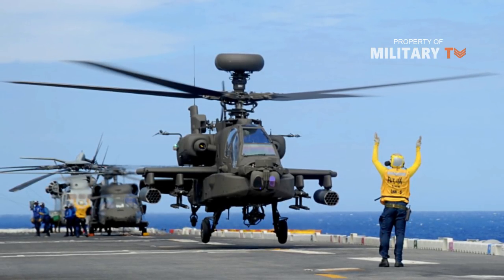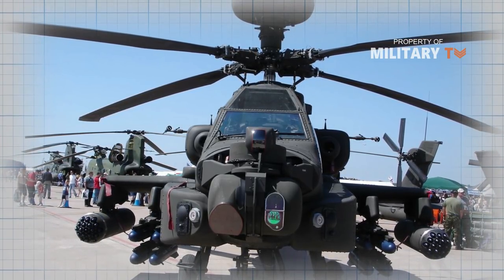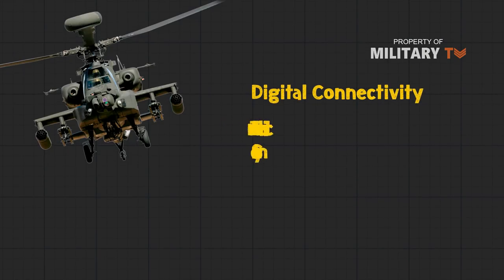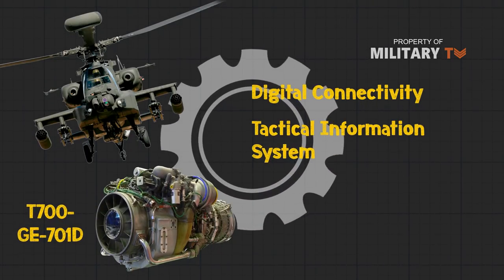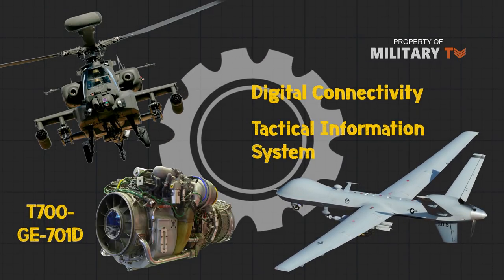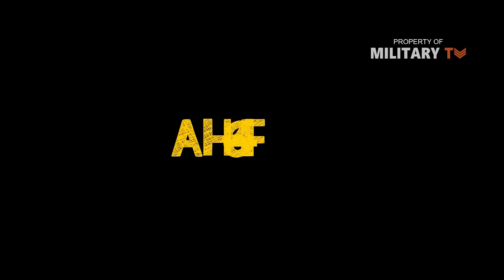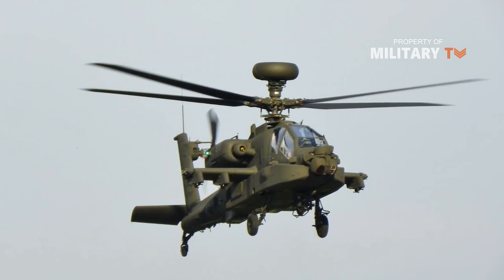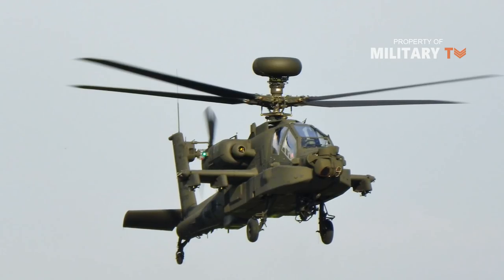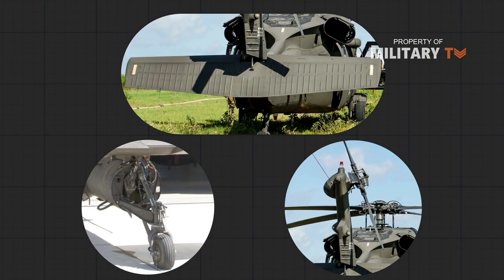Number 5: the AH-64E. Formerly known as AH-64D Block III, in 2012 it was re-designated as AH-64E Guardian to represent its increased capabilities. The AH-64E features improved digital connectivity, the joint tactical information distribution system, more powerful T-700 GE701D engines with upgraded face gear transmission, capability to control unmanned aerial vehicles (UAVs), full IFR capability, and improved landing gear. Number 6: the AH-64F. The conceptual AH-64F would feature greater speed via a new 3,000-shaft horsepower turboshaft engine, retractable landing gear, stub wings to offload lift from the main rotor during cruise, and a tail rotor that can articulate 90 degrees to provide forward thrust.